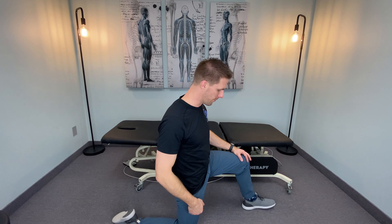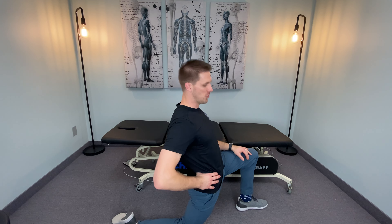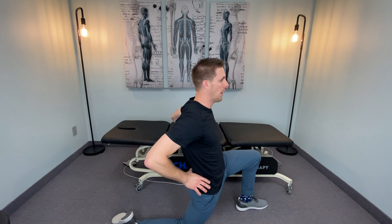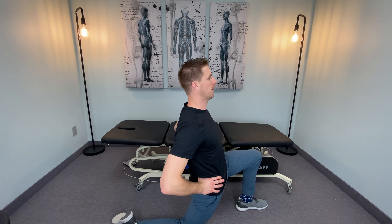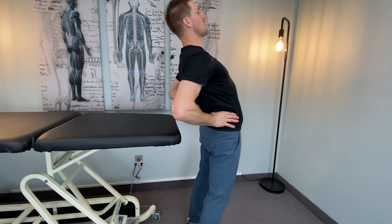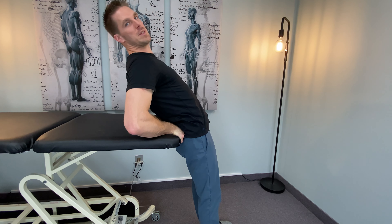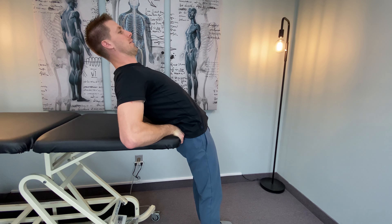Stretch number one: knee on the ground, other foot forward. Kneel very tall. Extend your back. You should feel that directly in this hip. You should be extending your back. Go ahead and get down — give this a try right now. If you're the type of person that does one of these — oh, that feels good — what I'd like you to do is lean up against a countertop. Do the same thing but use the counter as a fulcrum. If this is helpful, do more.